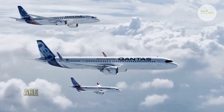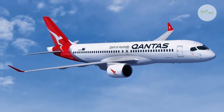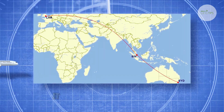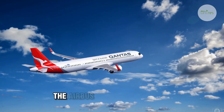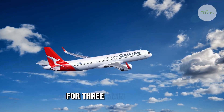Airlines worldwide are upgrading their fleets to meet changing demands. For Qantas, the A321XLR is a key part of that strategy. It enables more direct flights, improves efficiency, and supports sustainability goals. The Airbus A321XLR stands out for three main reasons.